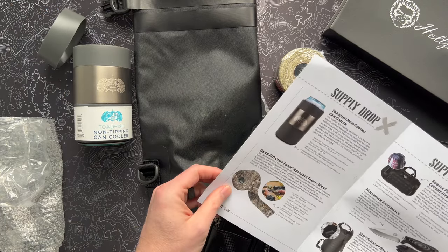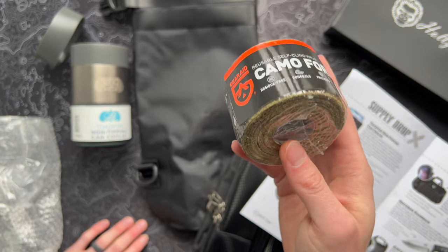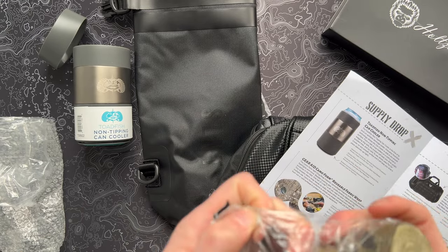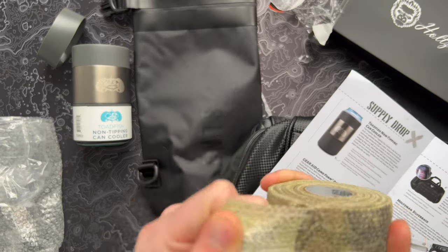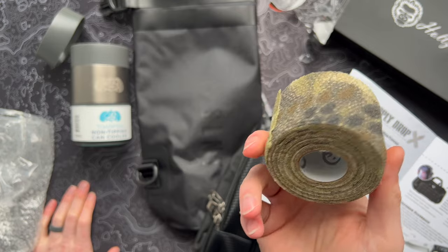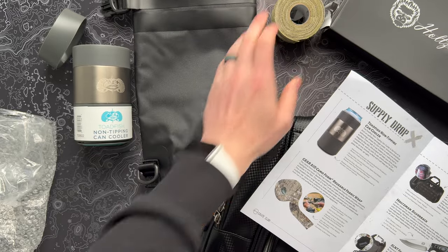Second up, we've got some Gear Aid Camoform reusable fabric wrap. Pretty much exactly what it says on the package — you get this material that's basically like an ace bandage type thing. You can use it to wrap up firearms if you're into hunting, or any other gear outside that you want to blend in. It does exactly what you think: it's a reusable tape surface that you pop out. It sticks to itself — you just wrap stuff around. It's not tacky or anything, so when you wrap it around it just adheres right back. Pretty useful if that's your thing. It flows right in with the tactical hunting kind of vibes in these boxes. Really cool value-add item from Gear Aid — Camoform reusable fabric wrap.